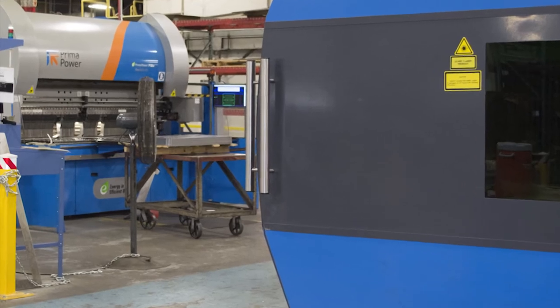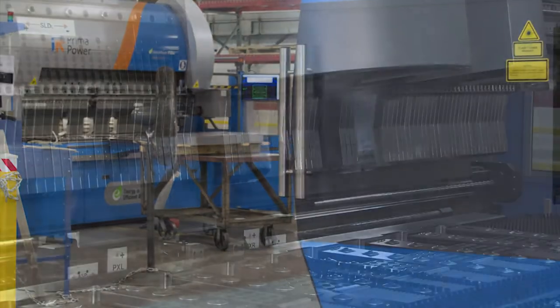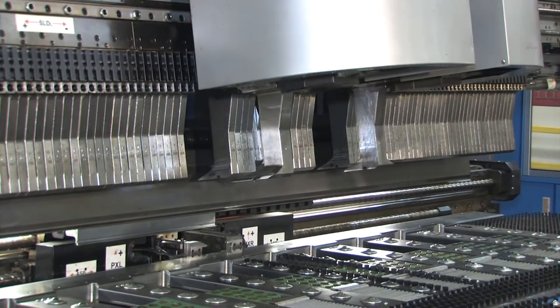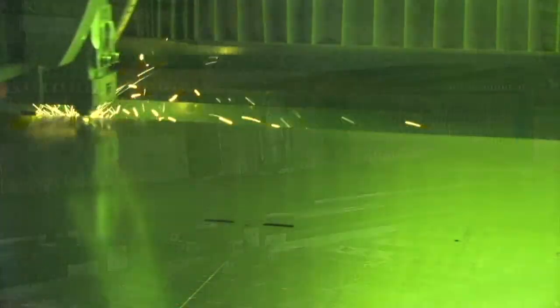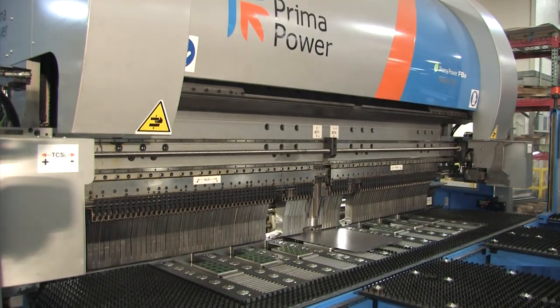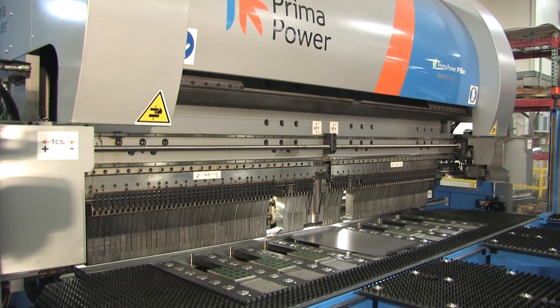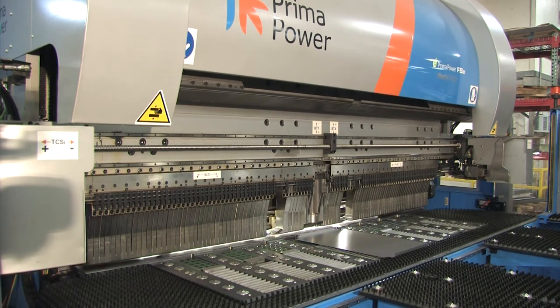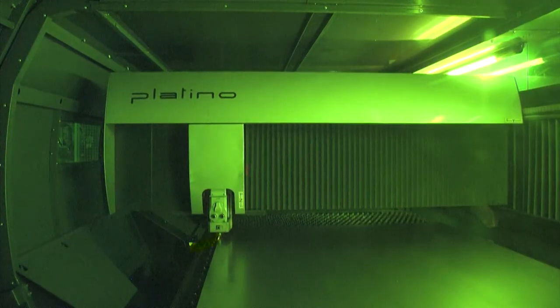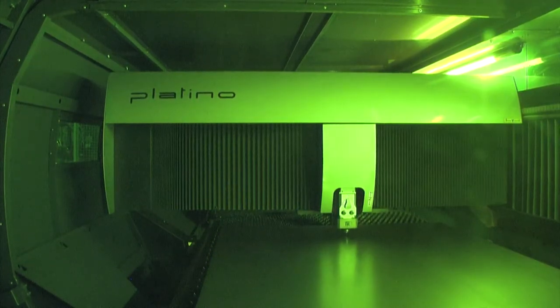We have been able to use these two machines as a flexible manufacturing cell. There is next to no setup time and infinite possibilities for lighter gauge material. The Platino Fiber Laser and the Fast Bend have allowed us to adequately supply a high-mix, low-volume product to our various markets in a timely and cost-effective manner. We have been able to keep our costs down and provide custom pieces for our customers to keep them happy.